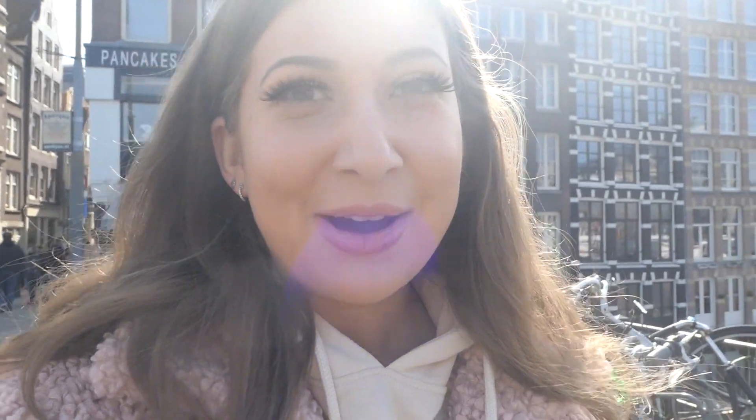We've both decided to go to a sex museum today here in Amsterdam. It's not everyone's cup of tea but it's meant to be quite fun — basically just good for a laugh. I probably won't be able to film inside since it is a museum, so I'll speak to you when we come out. We're literally about two minutes away.